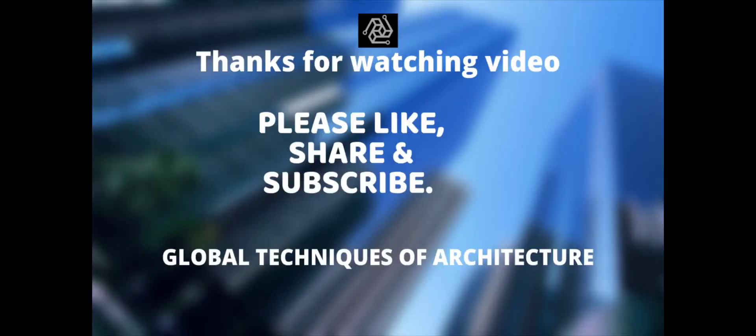Once again, thanks for watching. Thank you.